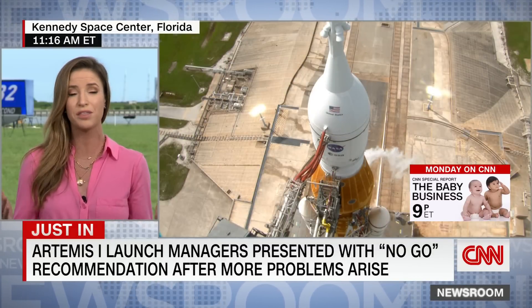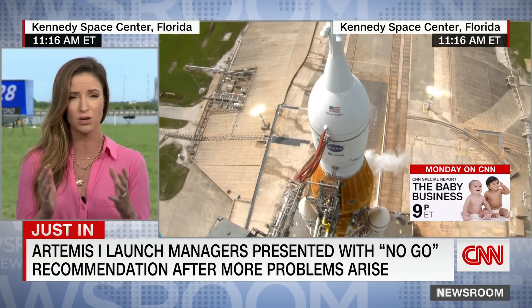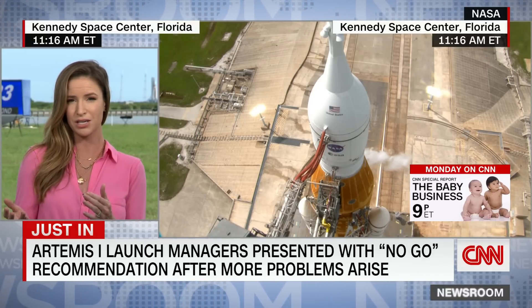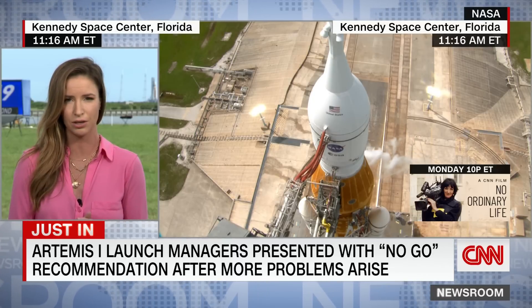It's that pesky hydrogen leak that they've been dealing with all morning long. I want to be really clear here — no official scrub just yet, but it has a real feeling of inevitability because what has just happened is the launch team has gone to the launch director and said, we think that today we are a no-go for launch. We're still waiting to find out if the launch director has agreed with that recommendation. She's reviewing some options right now, but it certainly does not look good.